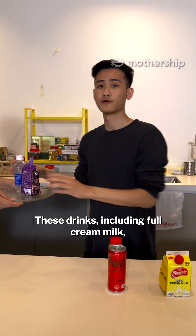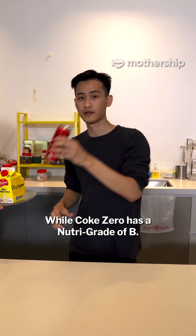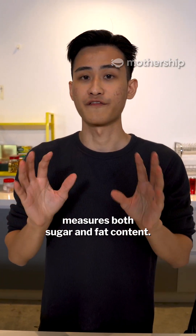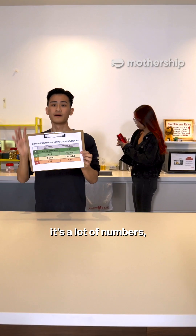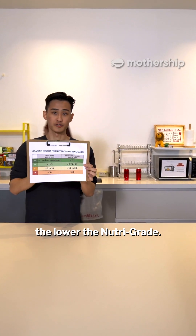These drinks, including full cream milk, have a Nutri-Grade of C, while Coke Zero has a Nutri-Grade of B. That's because the Nutri-Grade grading system measures both sugar and fat content. If you look at this chart — and I know it's a lot of numbers — essentially what you need to know is that the higher the amount of sugar and fat in your drink, the lower your Nutri-Grade.